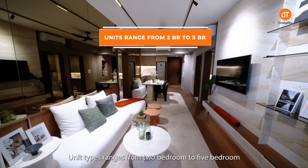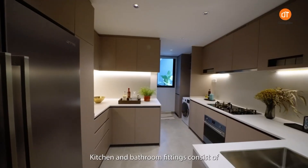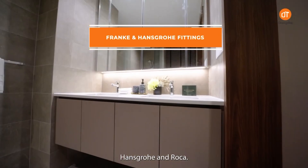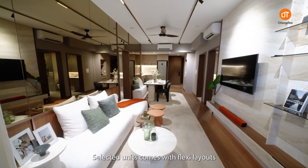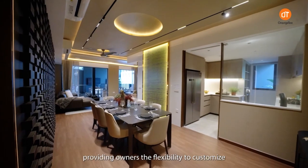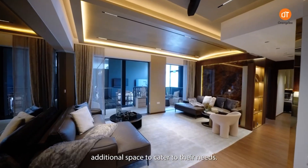Lentor Mansion offers a selection of different unit types that cater to various lifestyles. Unit types range from two-bedroom to five-bedroom. Kitchen and bathroom fittings consist of renowned brands like Frank, Enscroway and Roka. Selected units come with a flexi layout, providing owners the flexibility to customize additional space to cater to their needs.